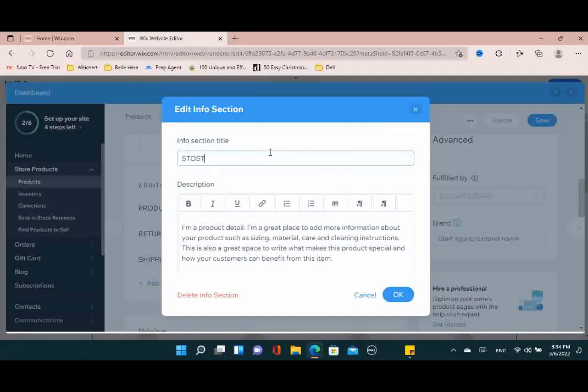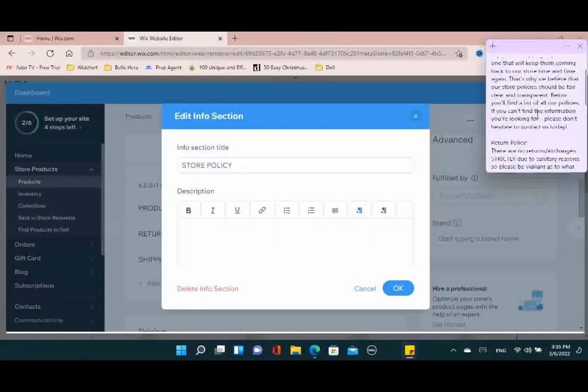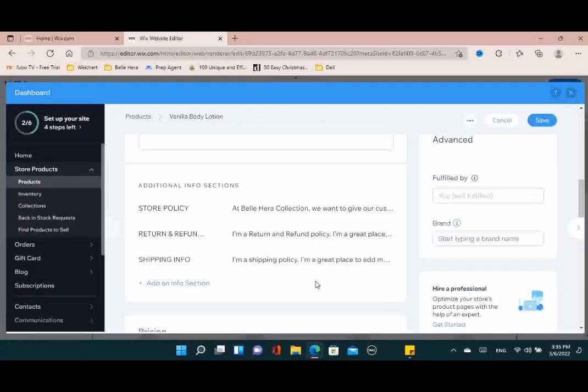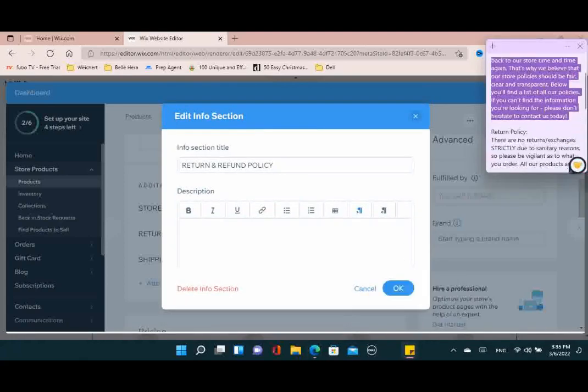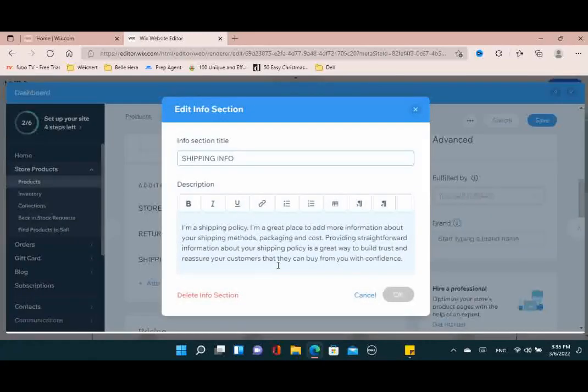Now there's the additional info section — really important for letting your customer know more about the product and your back-end process. I have a store policy and I'll show you what I put personally so the customer knows our policies, that we want to ensure an easy shopping experience, and to reach out if there are any issues. Then there's the return and refund policy. I don't do returns strictly for sanitary reasons, but you do want to express that if there are any issues, the customer can contact you to make it right. Customer service is number one — the customer is always right.